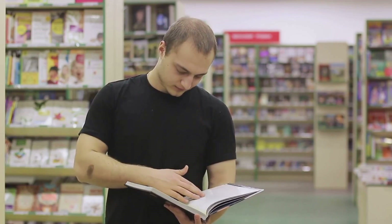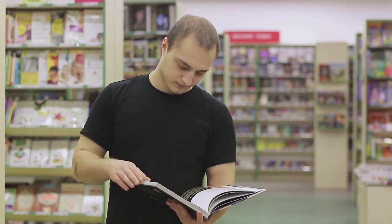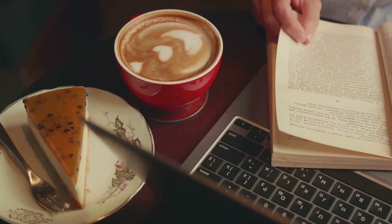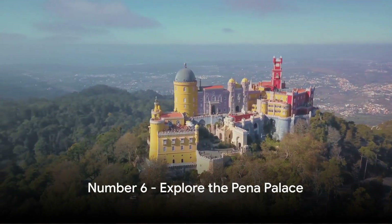And here's a fun fact: this bookstore was a source of inspiration for J.K. Rowling's Harry Potter series. For book lovers, the Livraria Lello is a dream come true.